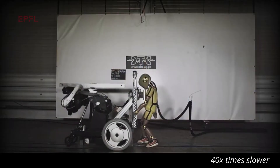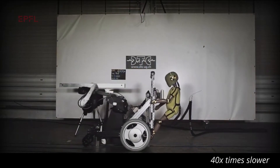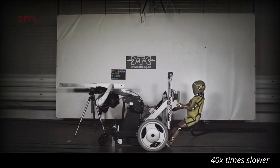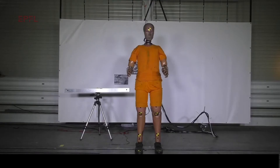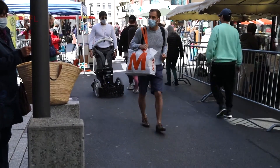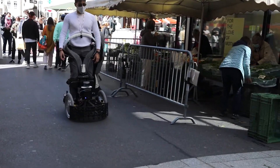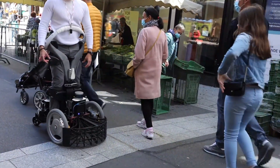Instead of abrupt halts, the wheelchair orchestrates nimble manoeuvres to evade potential collisions. The navigation algorithm springs to life with millisecond responses, enhancing safety and fluidity. Yet a testing phase quandary emerges — navigating the unpredictable actions of pedestrians — with iterative tests envisaged to refine this aspect. Beyond technical finesse, a spotlight is cast upon legislative considerations, pondering the integration of speed limits for these innovative vehicles.